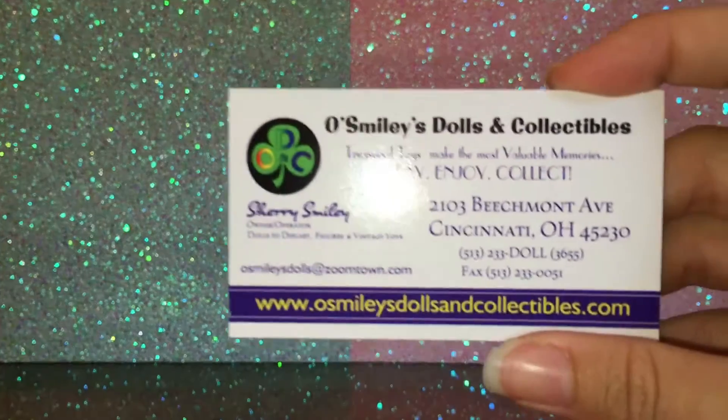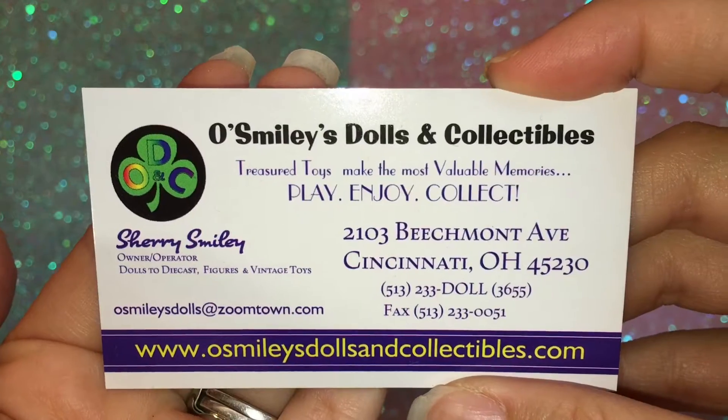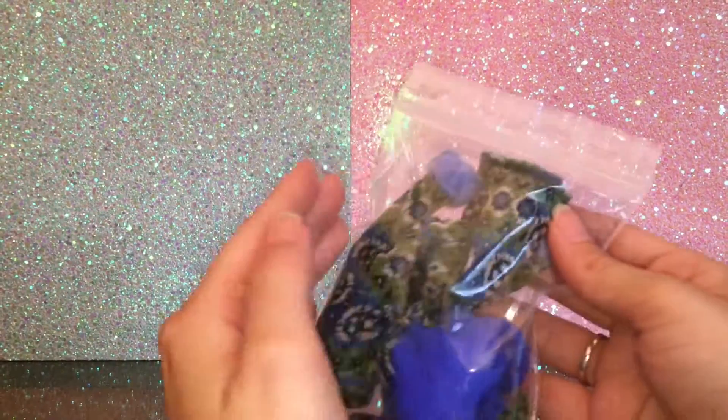The very first place that I bought some stuff at was Osmiley's Doll and Collectibles. Let's jump right into it. I will warn you, there are a lot of sweaters because we're getting ready to do a trip to Iceland and I was pretty much on the hunt for sweaters. So this was the first item that I bought.